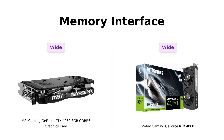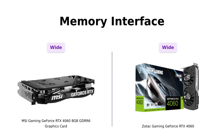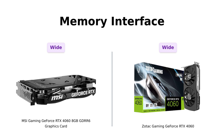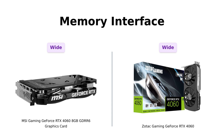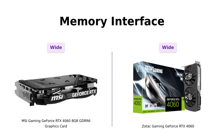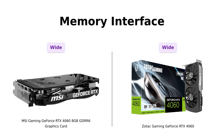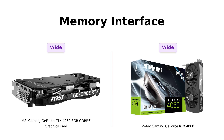Moving on to memory interface. Both the MSI and Zotac have a 128-bit interface. Reviewers of both products agree that this setup allows for efficient data transfer — that's like having a really wide highway for your data to zoom through. So if you're going to be zooming anywhere, it better be straight to the high frame rates.